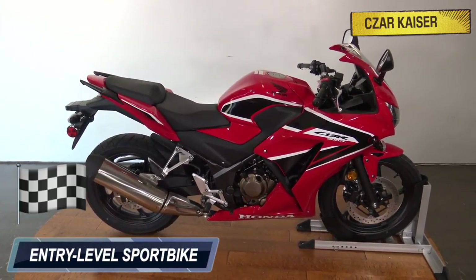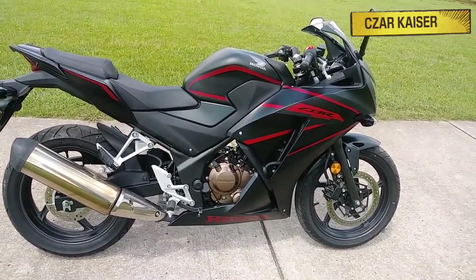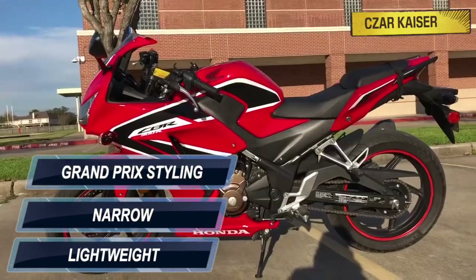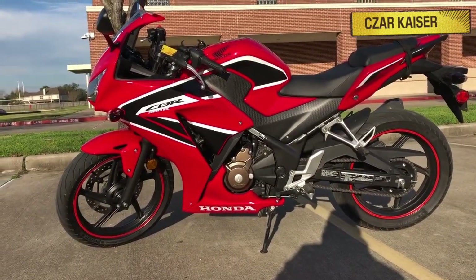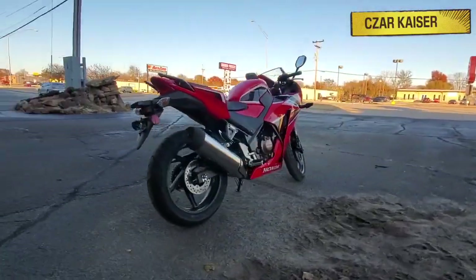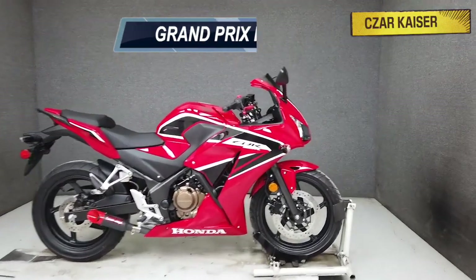The CBR300R is Honda's entry-level sport bike. It has excellent sport bike credentials — it's lightweight, narrow, and offers Grand Prix styling. It's a perfect bike for zipping around town and it's also a light track day weapon. Available with or without ABS, the new CBR300R comes in two color options: Grand Prix Red and Matte Black.